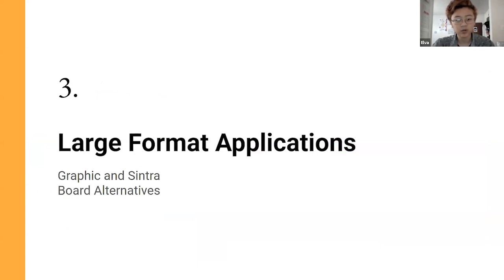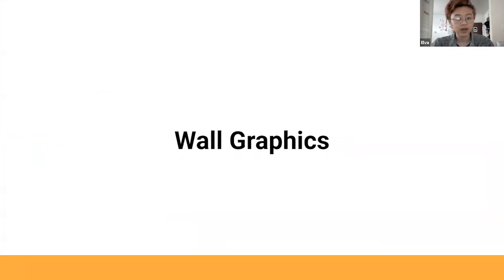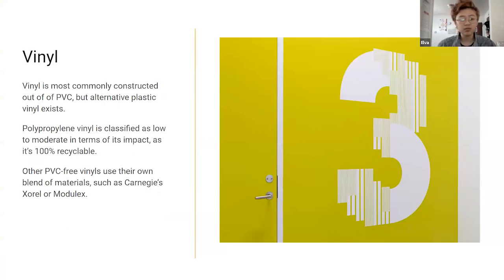This is where the bulk of the research comes in, as Auburn and I were struggling to find a good alternative to Cintraboard, which is the most popular and also PVC-based substrate. Starting with wall graphics — vinyl is most commonly constructed out of PVC, but alternative plastic vinyls exist. PP is designated as number-five recycling and has a lower impact compared to PVC. There are also products like Carnegie Sorrel or Modulex and other types of PVC-free vinyls. I'm not entirely sure about the durability of PVC-free vinyls compared to PVC.